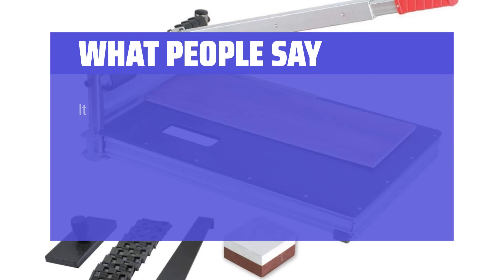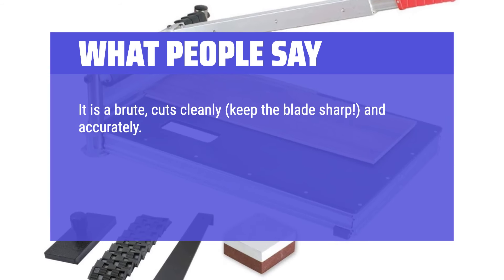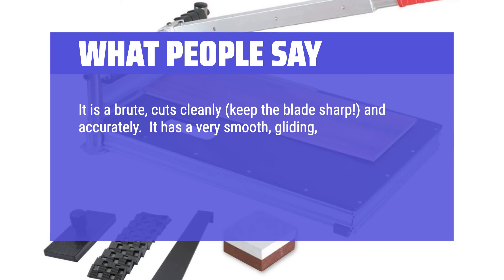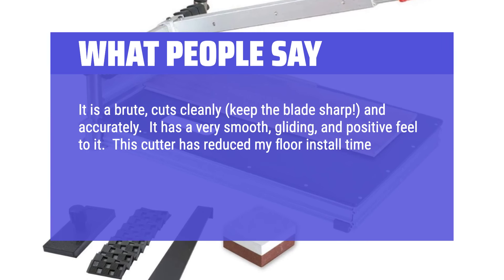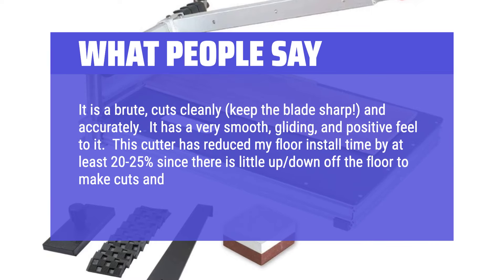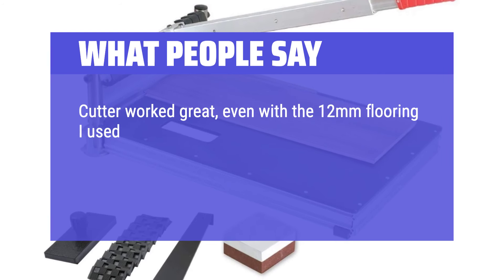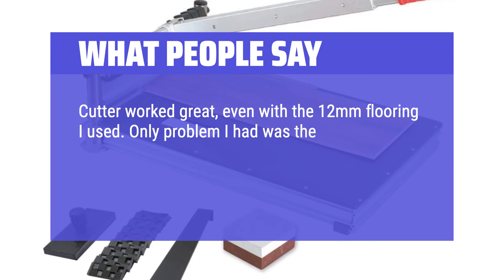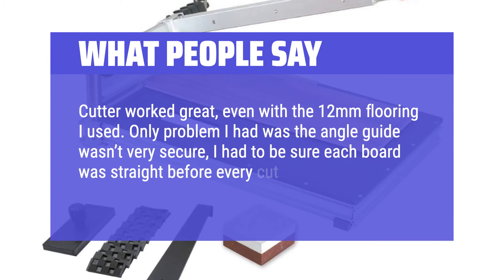What people say: It is a brute — cuts cleanly, keep the blade sharp, and accurately. It has a very smooth, gliding, and positive feel to it. This cutter has reduced my floor install time by at least 20-25% since there is little up-and-down off the floor to make cuts and essentially no clean-up. Cutter worked great, even with the 12mm flooring I used. The only problem I had was the angle guide wasn't very secure — I had to be sure each board was straight before every cut.